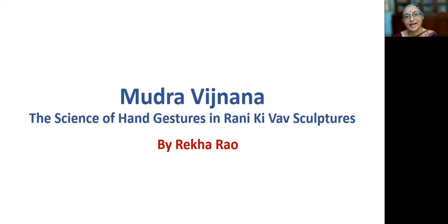Namaste viewers. I am Rekha Rao, an independent researcher in the field of ancient history and archaeology.